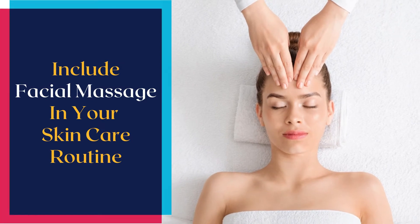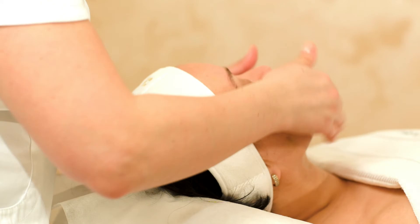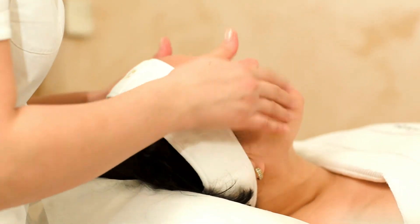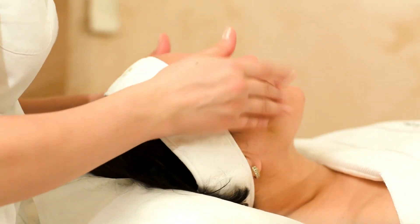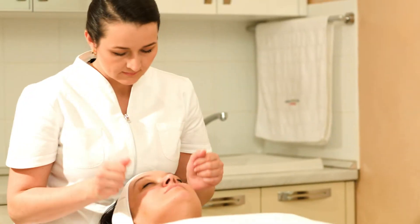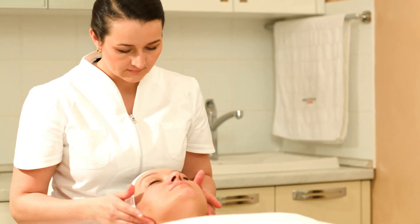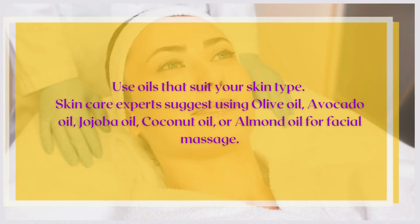Number three: include facial massage in your skincare routine. Giving yourself a facial massage after a hectic day not only helps you reconnect with yourself and unwind, but also gives you clear and beautiful skin. A gentle facial massage can boost circulation and reduce puffiness and tension.